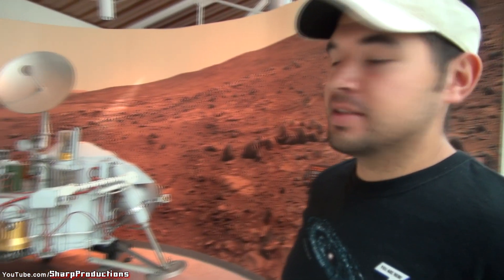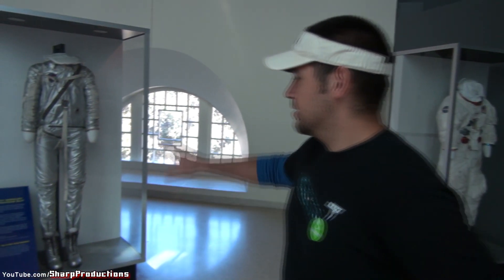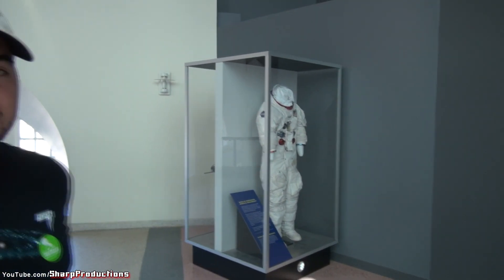In addition to the shuttle Endeavor and the various capsules, there are also full-size models. This is the prototype of the Viking lander, which landed on Mars a full 36 years ago. There are also spacesuits — this is a Mercury spacesuit, this is an Apollo spacesuit. And over here, there's an actual piece of the Moon.